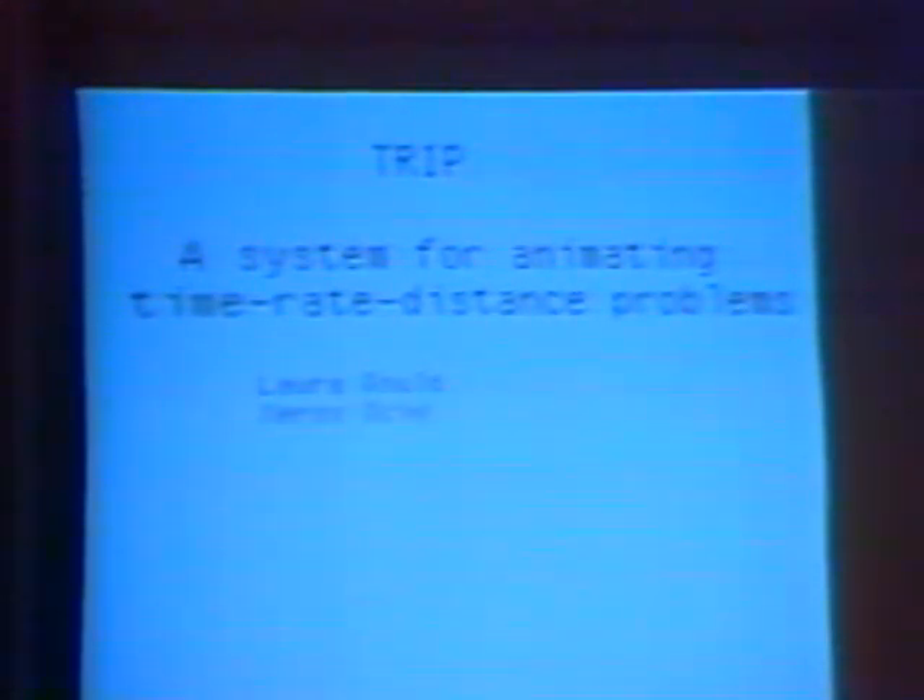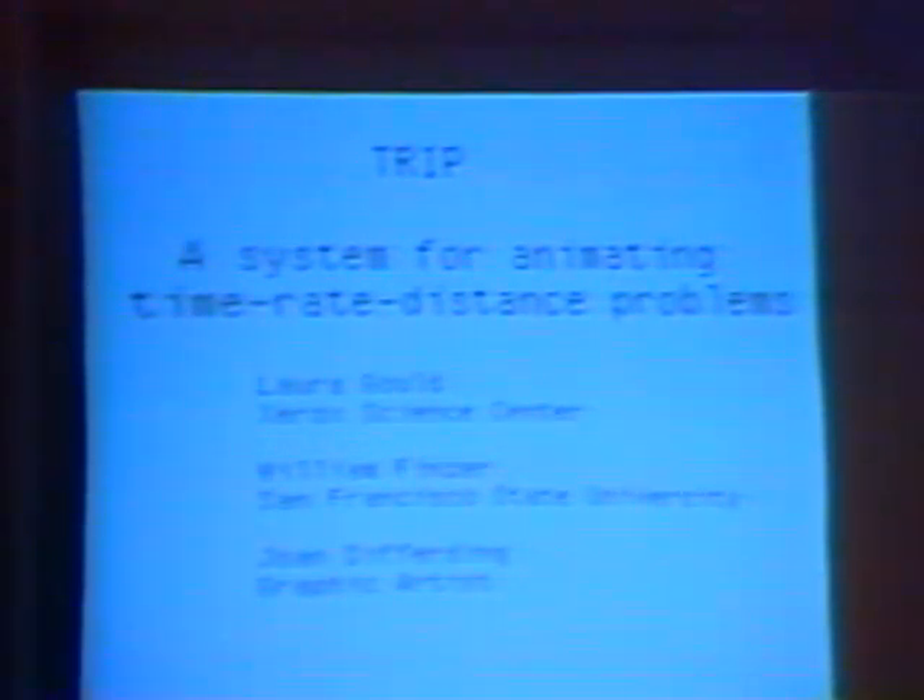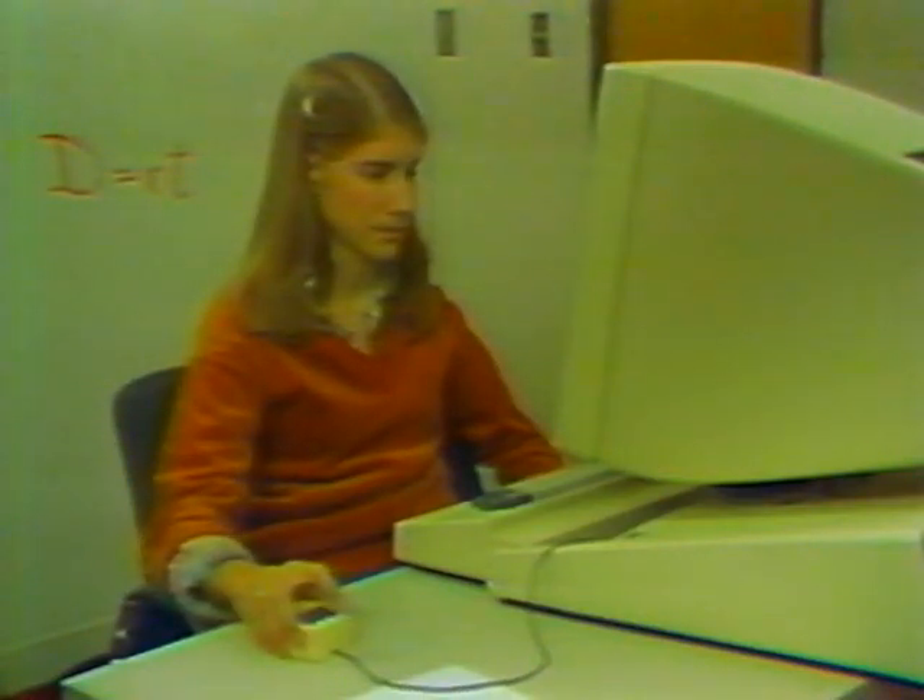These are all time-rate-distance problems — some are overtake problems, some are collision problems. The credits are from the Xerox Palo Alto Research Center, William Finzer, a fine teacher at San Francisco State University, and Joan Differding, a high school student who made all the beautiful pictures you're going to see. This is Joan pretending to be one of our students in the research lab. You can see the screen housing, the mouse, and the keyboard.